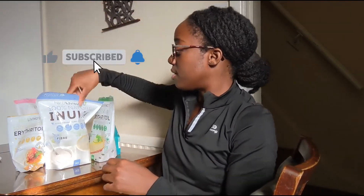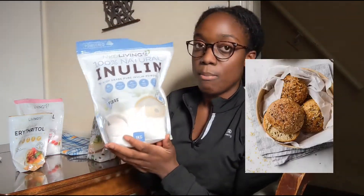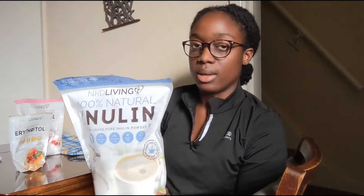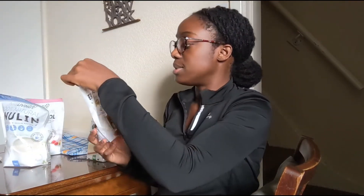Then I've got inulin — it is so fantastic if you want to make bread. When you need your yeast to bloom, you can put a bit of inulin inside and it's going to do the job. It's really really good. You can even take inulin in your coffee, but I've never tried that. It's absolutely amazing for baking, so try inulin.